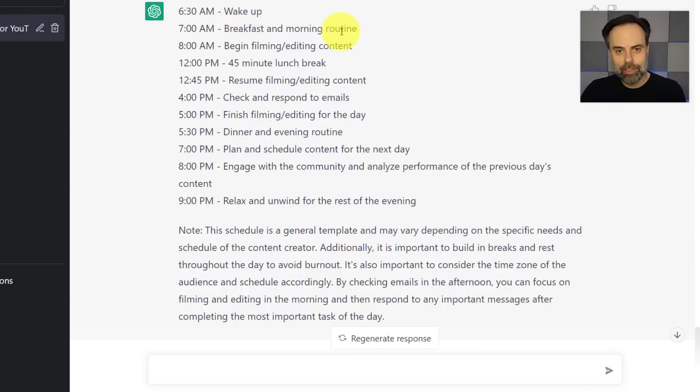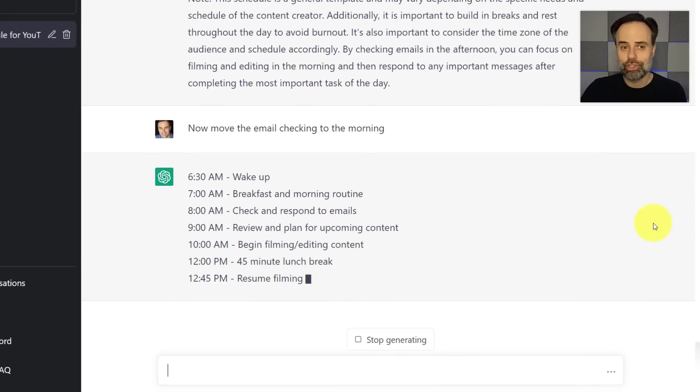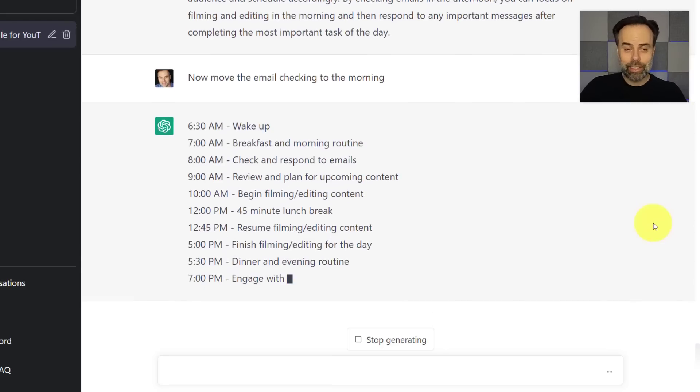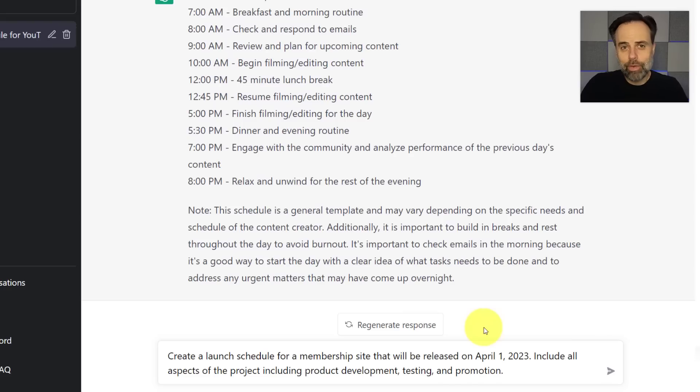It has me waking up at 6:30, includes my morning routine, begin filming, a 45-minute lunch, but checking emails is at 4 p.m. I want to move that to the morning, so I come down and say, 'Now move the email checking to the morning.' In this revised version, you can see it has moved my email checking to 8 a.m., which is great because that's when I'd like to deal with email.